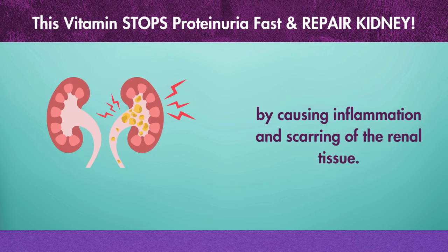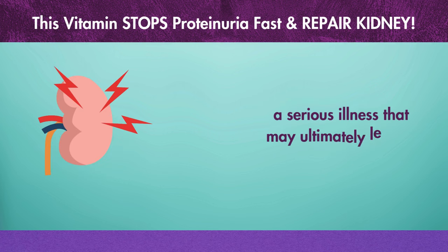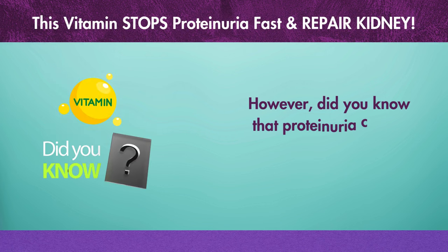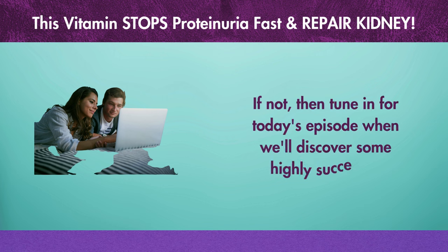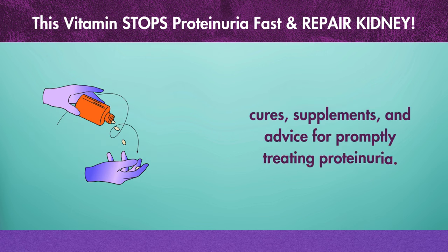Chronic kidney disease can result from this damage over time — a serious illness that may ultimately lead to kidney failure. However, did you know that proteinuria can be quickly treated with a vitamin? Tune in for today's episode, where we'll discover some highly successful cures, supplements, and advice for promptly treating proteinuria. Now let's get started.